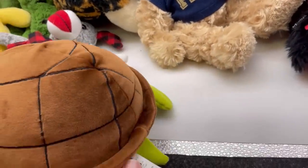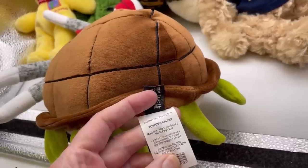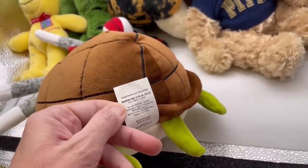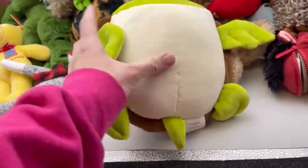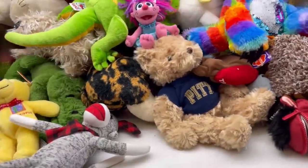This one is a B&B — never heard of that. Tortuga Chubby. Banana Bay — it's a turtle. It's really... it feels like a Squishmallow, kinda. Never heard of that.